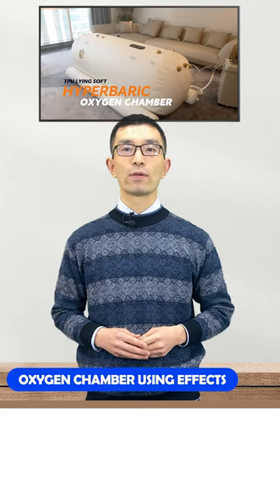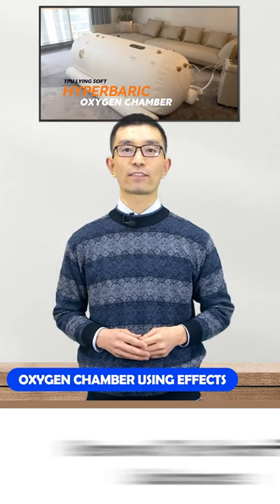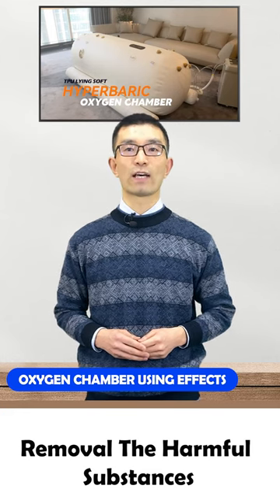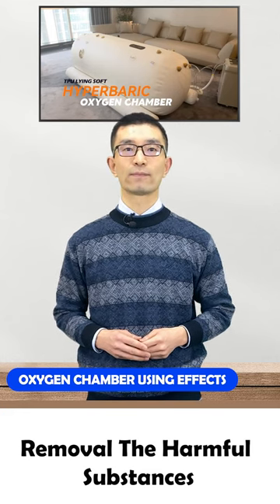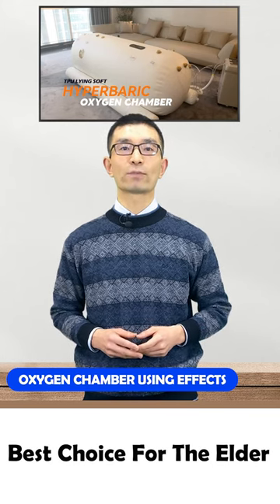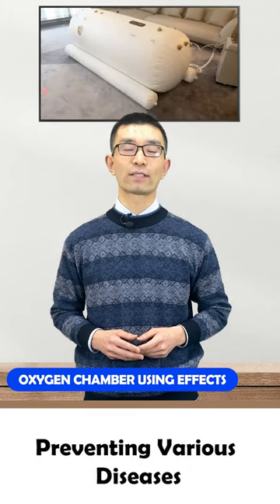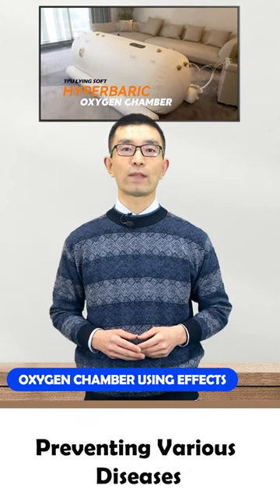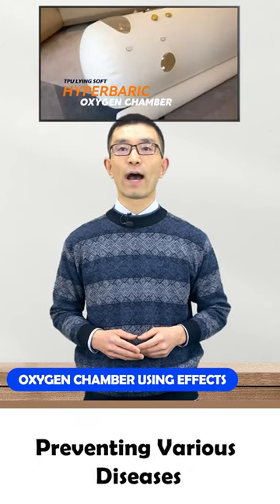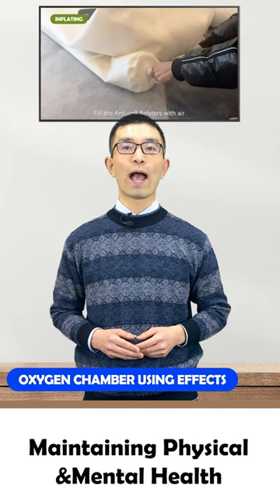but also relieve fatigue caused by exercise and accelerate the removal of harmful substances. The hyperbaric chamber is also the elder's best choice, available for preventing various mid-aged and elderly diseases caused by hypoxia and maintaining physical and mental health.